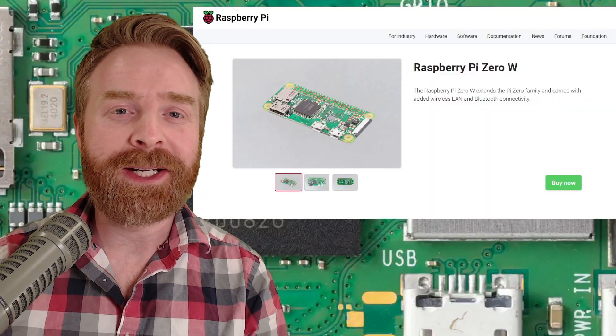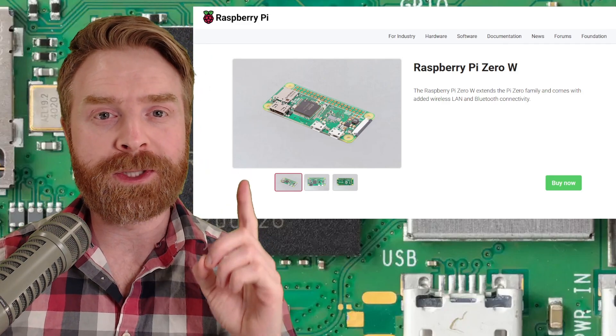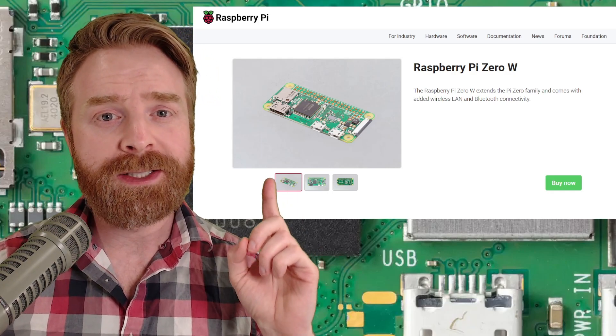To kick things off, back in 2017, Raspberry Pi introduced the Zero W. It features a single-core CPU running at 1GHz, 512MB of RAM, and it does have Wi-Fi and Bluetooth. It was priced at $10.